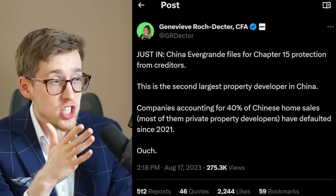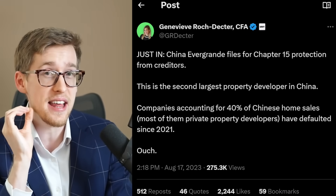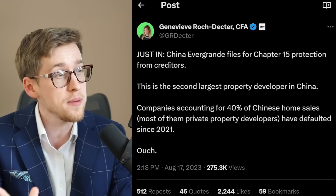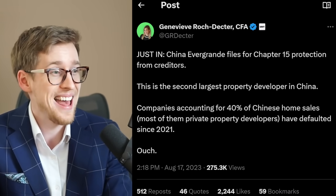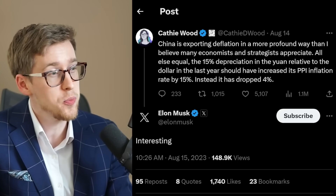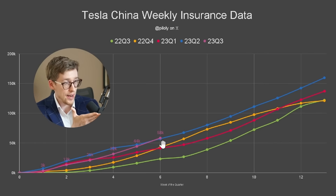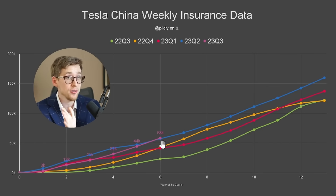Yeah, China is not doing exactly great. A Chinese company just declared bankruptcy — the second largest property developer in China. Companies accounting for 40% of Chinese home sales, most of them private property developers, have defaulted since 2021. Cathie Wood is now convinced that China is actually exporting deflation. Elon Musk says: interesting. And despite all of this, we are actually seemingly on track to have another record delivery quarter in China, assuming the trend continues. The trend that will certainly continue is me buying more Tesla stock, especially if it drops more.